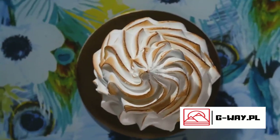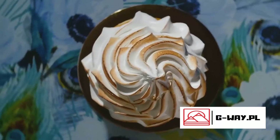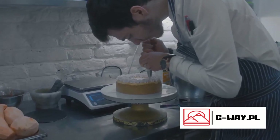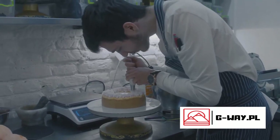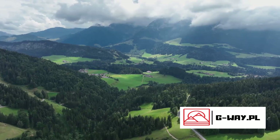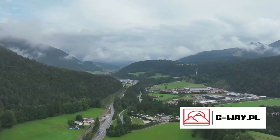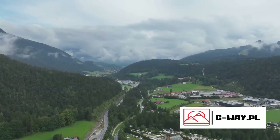A generous layer of whipped cream is then applied, creating a creamy, dreamy texture that perfectly complements the rich chocolate and tangy cherries. The cake is then crowned with more cherries and a dusting of chocolate shavings, creating a visually stunning dessert that's as pleasing to the eye as it is to the palate. The gâteau's layers of whipped cream are said to resemble the snow-capped peaks of the Black Forest mountains, while the cherries symbolized the region's famous cherry-tipped Kirsch.